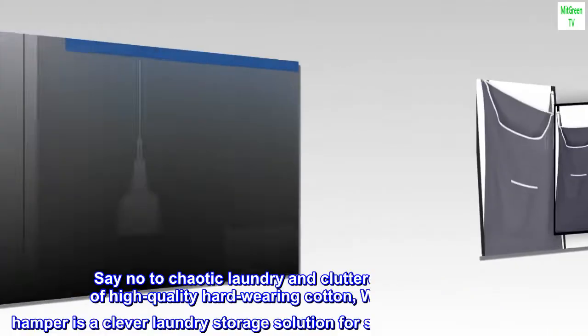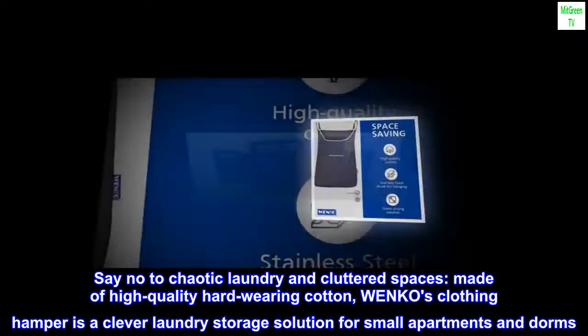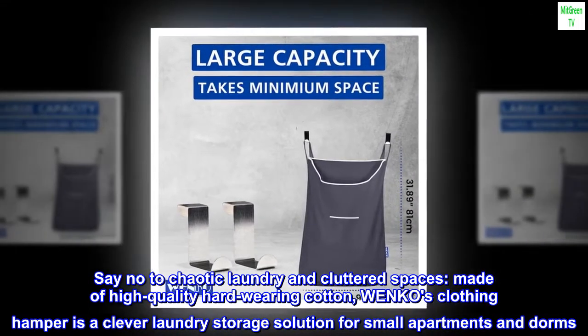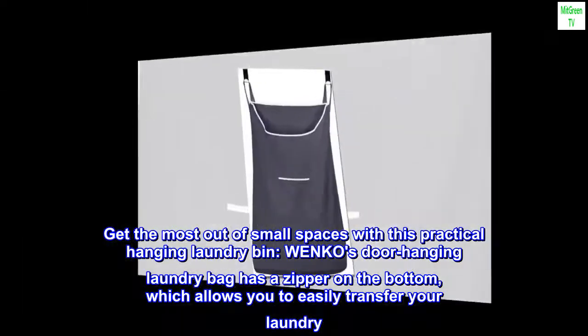Special feature: space saving. Say no to chaotic laundry and cluttered spaces. Made of high-quality, hardwearing cotton, Wenko's clothing hamper is a clever laundry storage solution for small apartments and dorms. Get the most out of small spaces with this practical hanging laundry bin.